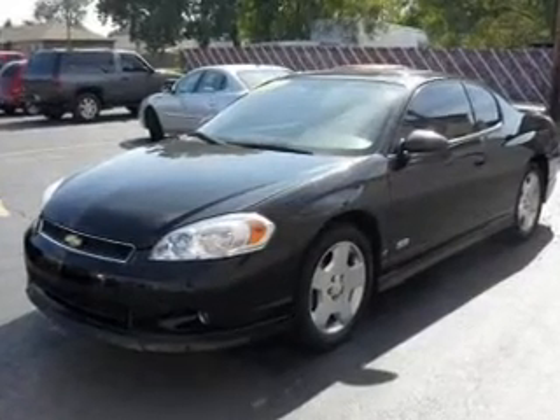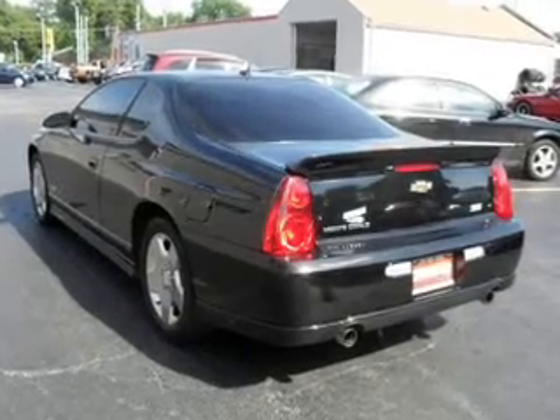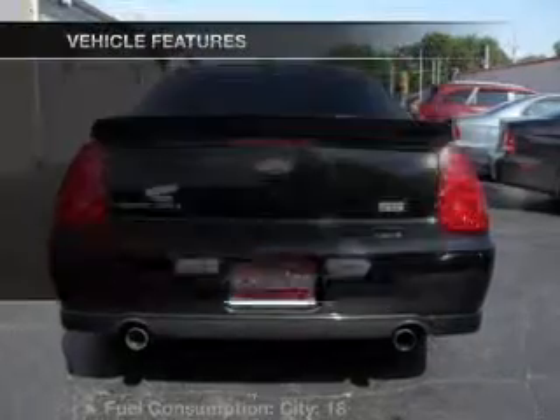Premium wheels give a more luxurious look. The anti-lock braking system will keep you safe on the road. Heated seats make cold weather driving more endurable. Let the sun shine in with a sunroof.